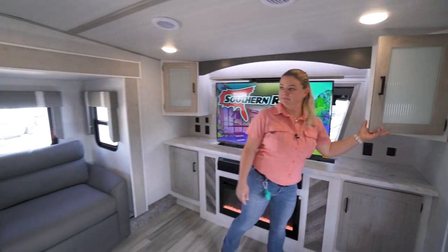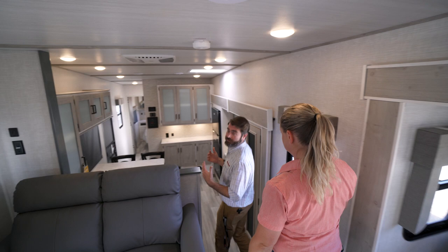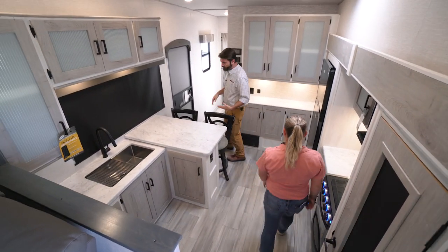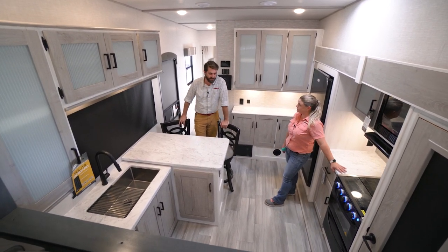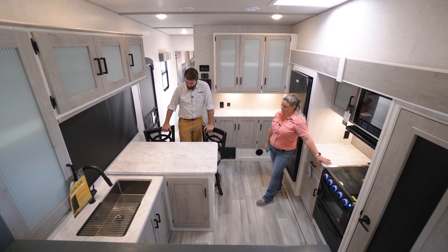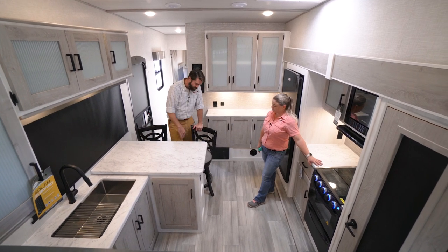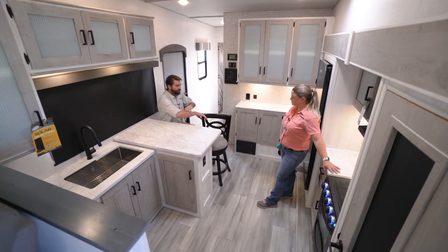Pushing downstairs we end up in our kitchen. I think this kitchen is awesome for a lot of reasons. When I first looked at it I thought, man, this is a big kitchen in a front living arrangement. I realized they got there because there is no dinette — no table, no booth — but what they did to replace that is give us this big counter with a breakfast bar setup and these really nice stools on the end of it.